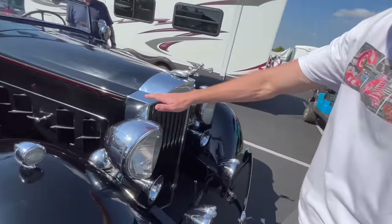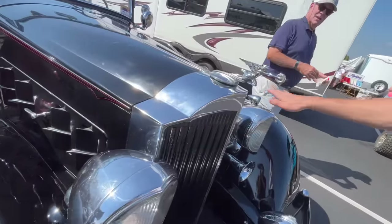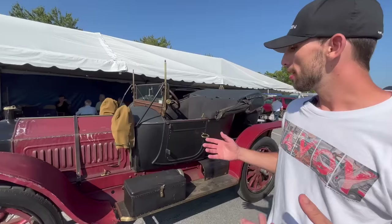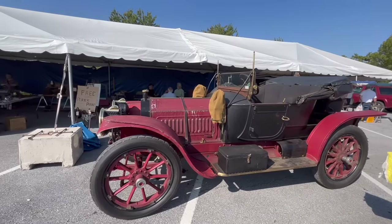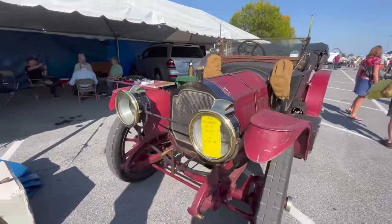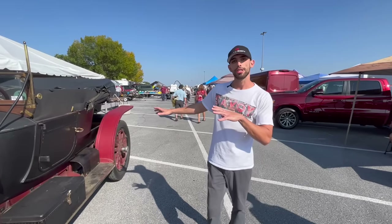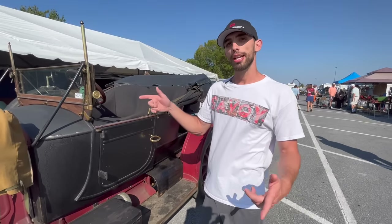The Packard radiators all had this coffin-style nose — and that stayed that way until the 50s. This is a 1912 Packard Model 30, which was basically the top of the line for Packard in 1912. This is the most original known 1912 Model 30 in existence — it is the runabout, basically the stripped-down version so you can get around town as quick as possible.